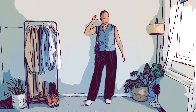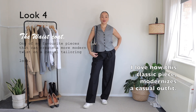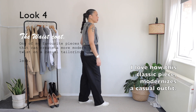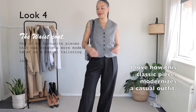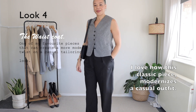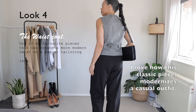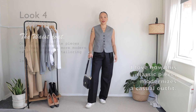Moving along to outfit number four, which features something I'm totally obsessed with — the waistcoat. This one is from COS, current season, called the cropped waistcoat, and it's made of 100% wool. One thing I really love about this outfit is that I'm wearing at least two tailored pieces and then styling it with trainers. It dresses it down, makes it look a little bit more playful, relaxed, and casual, yet still quite chic. Opening a few buttons of the waistcoat also gives it a more relaxed feel.